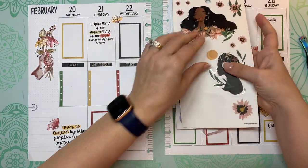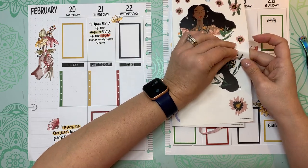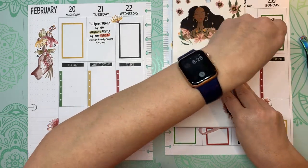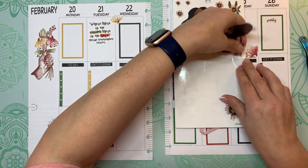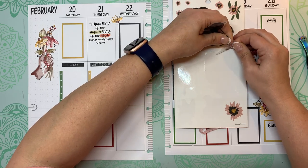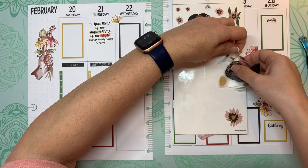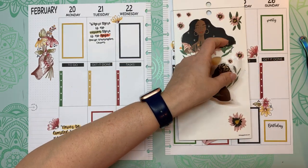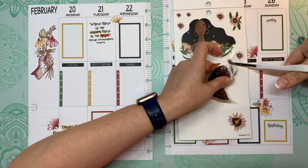If I can get this off — it looks like I may have taken it off at one point and not put it back down correctly. I thought this would look really pretty down here if I can get this off.